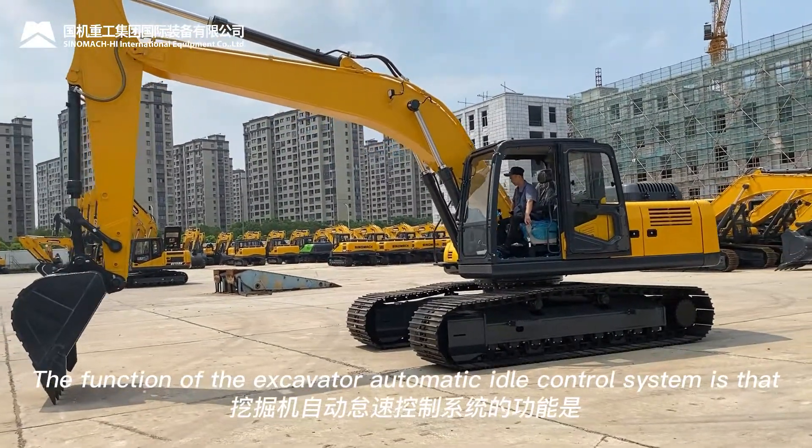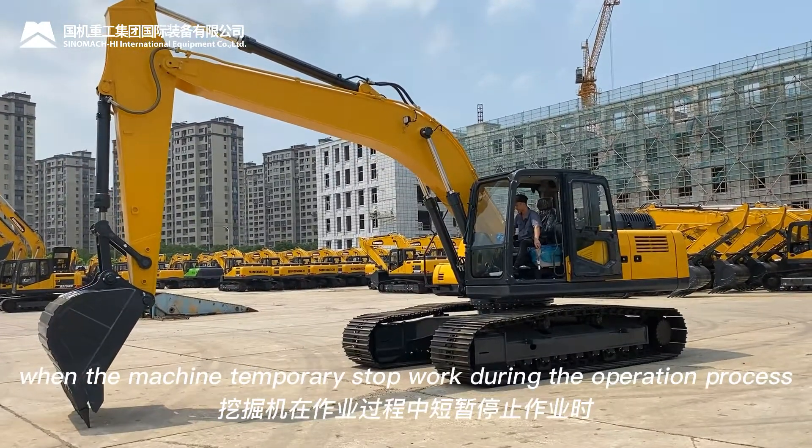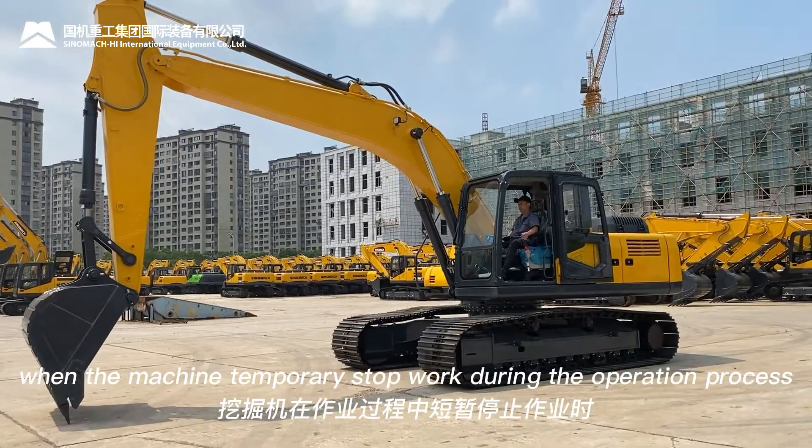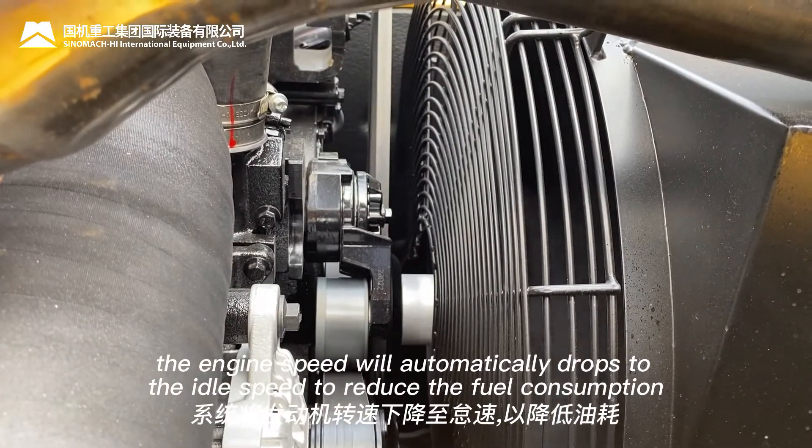The function of the excavator automatic idle control system is that when the machine temporarily stops work during the operation process, the engine speed automatically drops to idle speed to reduce fuel consumption.